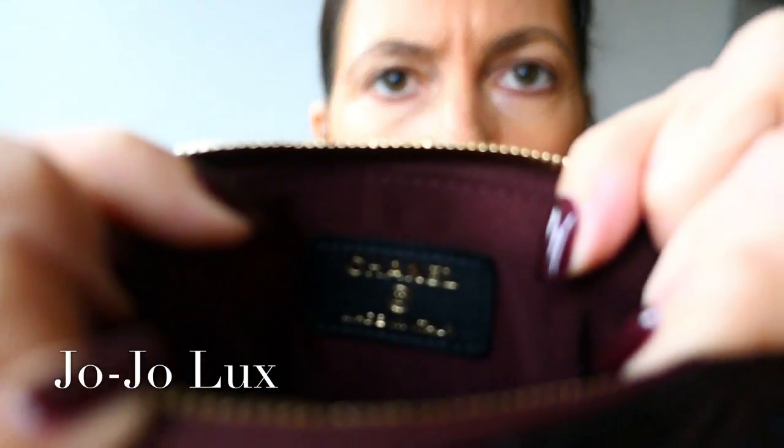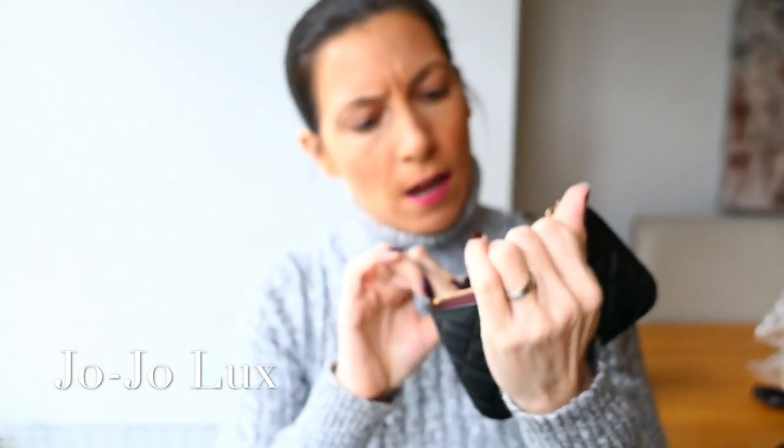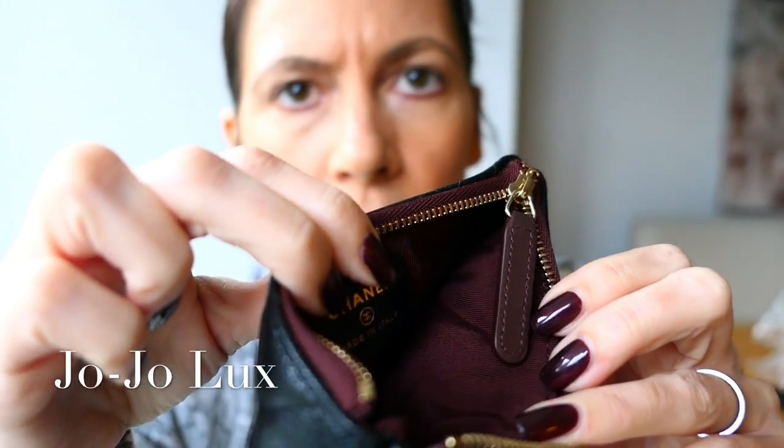Here we go. And inside, you've got the label there saying Chanel, made in Italy, which you expect from these. Now, whilst I will probably use this for storing little cosmetic bits and bobs in, it isn't wipeable. It is just, like, quite sturdy, tough, thick cotton. I don't know if you can see there — it's hard to show the inside, and obviously the lighting isn't amazing as ever.